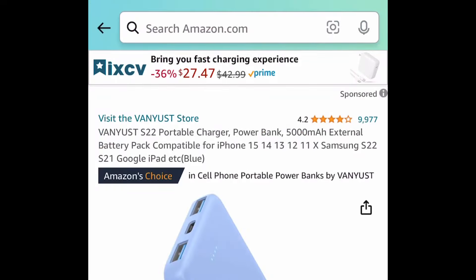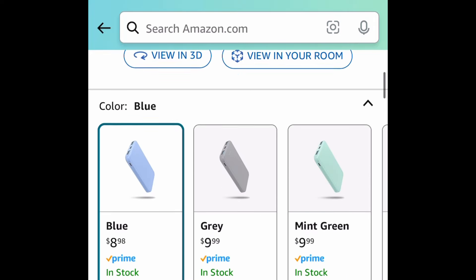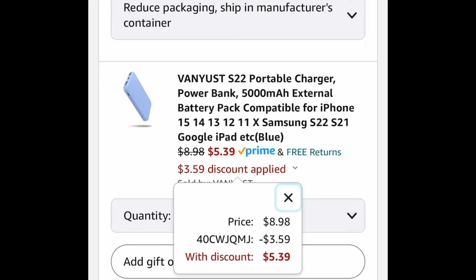For the first one here we have this portable power bank charger. This one is slim, super lightweight, and great for on the go — especially if you're going to places like theme parks. They're not too heavy. This one is $8.98 but with our code it's going to be $5.39.